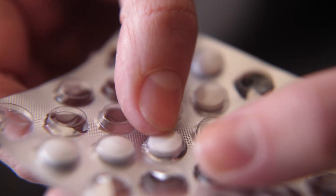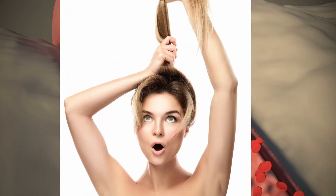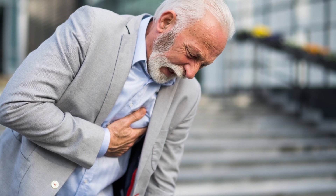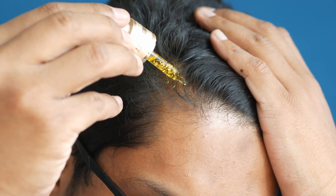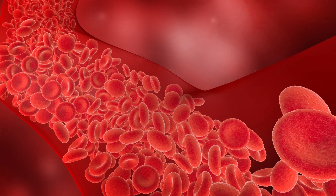Minoxidil was originally developed as an oral tablet for treating severe high blood pressure, but during treatment, doctors noticed that patients experienced hair growth as a side effect. However, due to the rare but deadly heart-related side effects seen with oral minoxidil, drug developers created a safer topical version that could be applied to the scalp to promote hair growth without entering the bloodstream and causing those nasty heart-related side effects. This was a revelation in the hair loss world as topical minoxidil became the first FDA-approved hair loss treatment that actually worked.